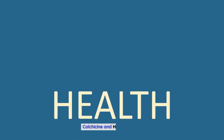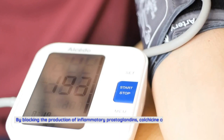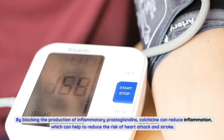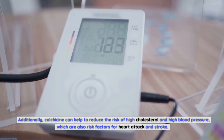Colchicine and heart health. Colchicine has been found to reduce the risk of heart attack and stroke. By blocking the production of inflammatory prostaglandins, colchicine can reduce inflammation, which can help to reduce the risk of heart attack and stroke. Additionally, colchicine can help to reduce the risk of high cholesterol and high blood pressure, which are also risk factors for heart attack and stroke.